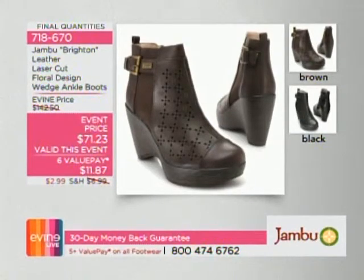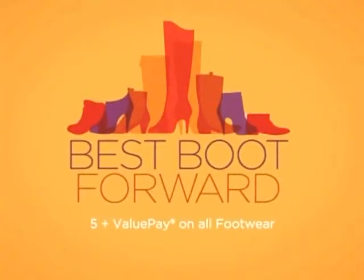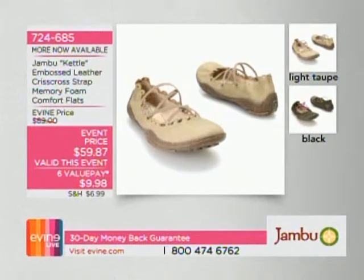You can choose the brown — an espresso dark roast brown — or the black with laser-cut detail. Leather, leather, leather. You also get a little height — a two-and-a-half inch wedge. This one is a ballet slipper that feels like a sneaker, so much comfort. Available in light taupe and black. Just for the next two hours, $59.87 — six value payments under $10. It's called the Kettle.